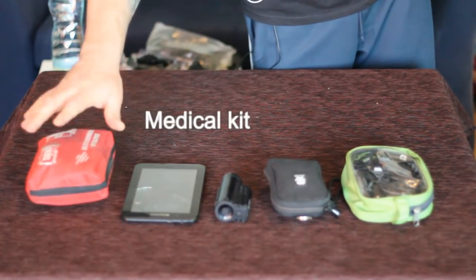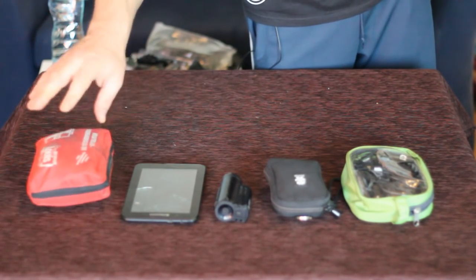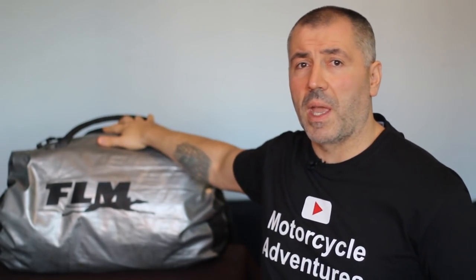Medical kit — very important. The kit should be customized exactly for you. If you need some pills, just make sure you have them on the road. And that is basically everything. Believe it or not, I carry everything in this small bag behind me.